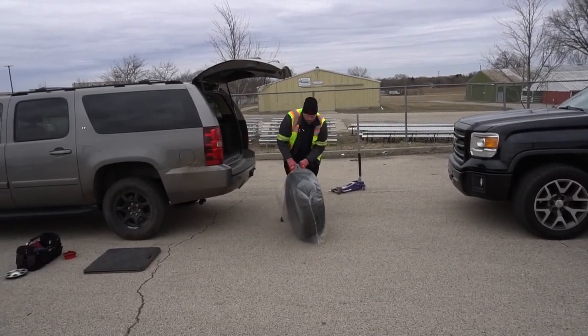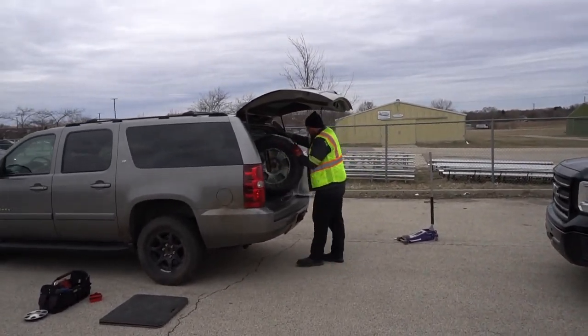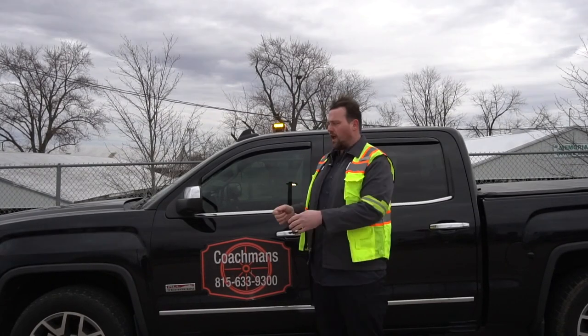Then bag the tire, put it inside — it's protected and it's not getting the trunk all dirty. Get your wheel chock, gather your tools, do a good walk around, make sure you didn't miss anything.